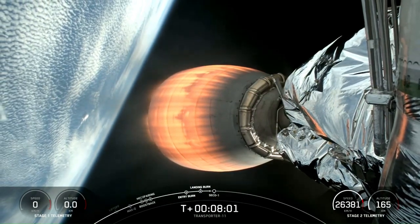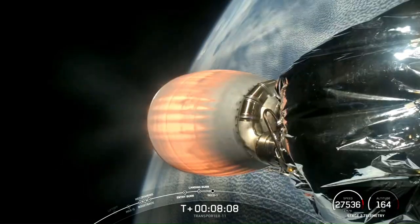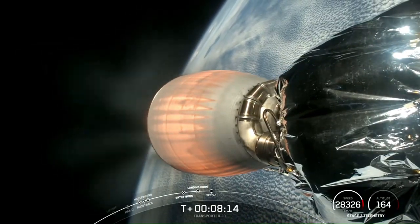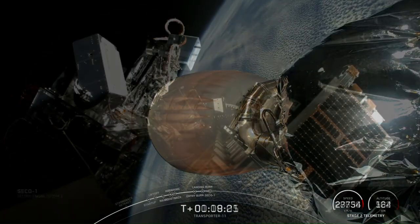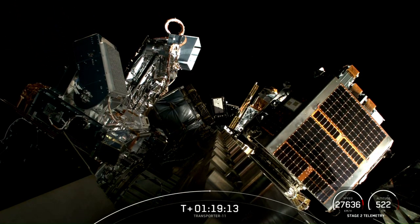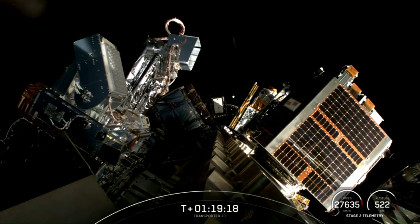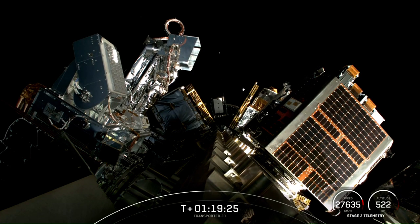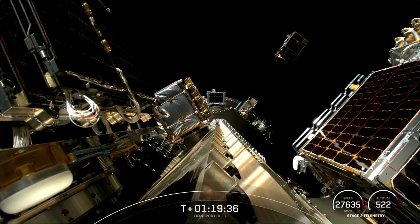Stage two FTS has saved. Shutdown confirmed, fairing deploy confirmed. Sat 49 deploy confirmed.